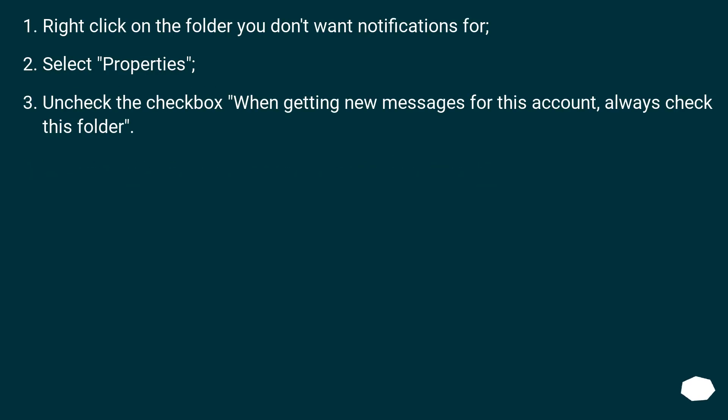Right-click on the folder you don't want notifications for. Select Properties. Uncheck the checkbox for 'When getting new messages for this account, always check this folder.'